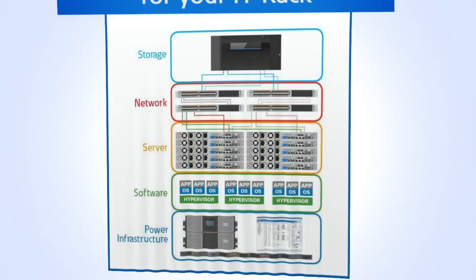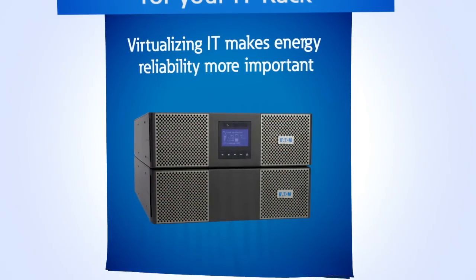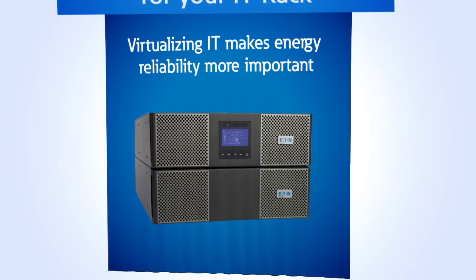It's power infrastructure. No doubt you have made the brilliant choice to virtualize your IT to do more with less. However, this makes energy reliability more important. And there's more to a power supply than just keeping the lights on.